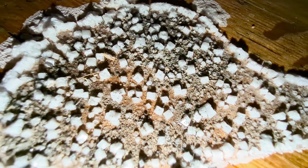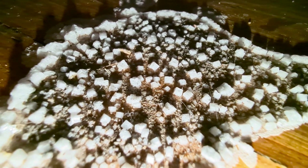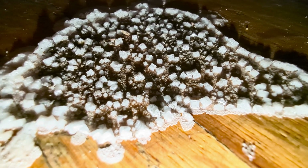Crystals can be so hard to form when you're trying to do it on purpose. That's so cool.